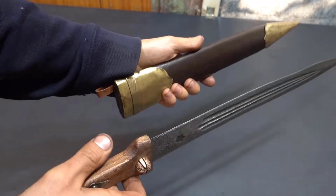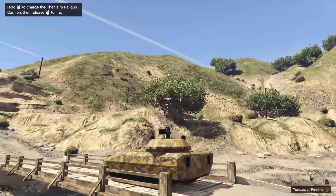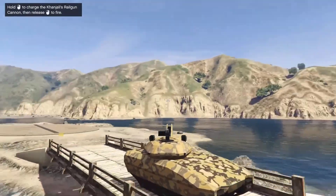A Kanjali is a type of double-edged dagger with a single offset groove on each face of the blade. The vehicle would have originally been named Panther at some point during development.